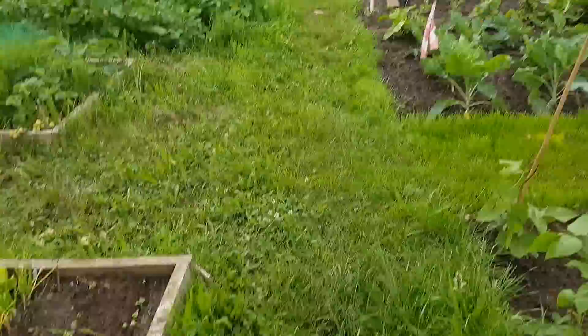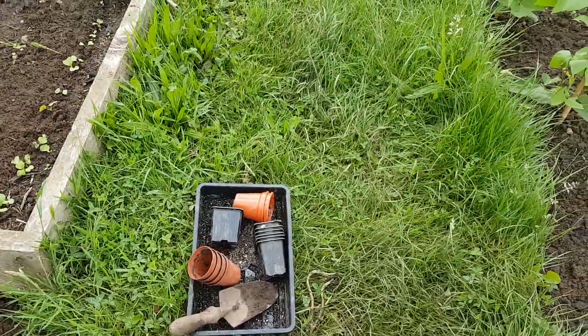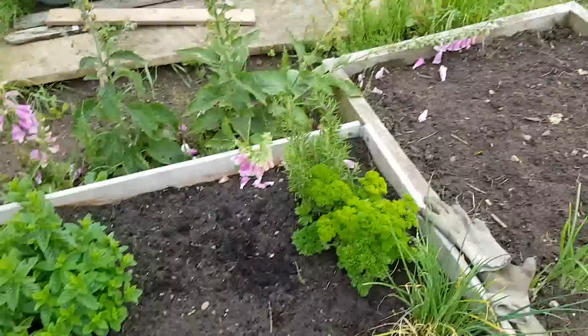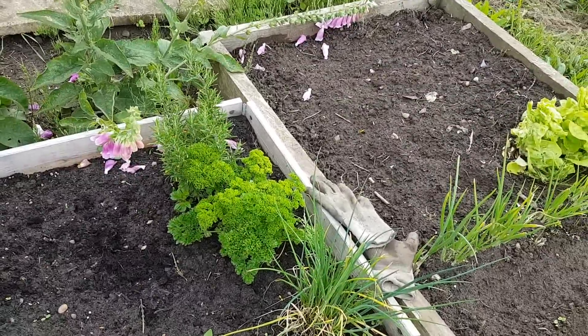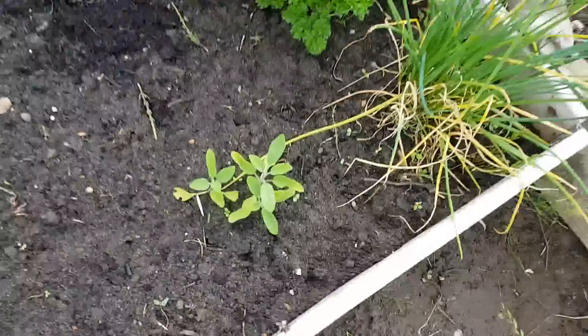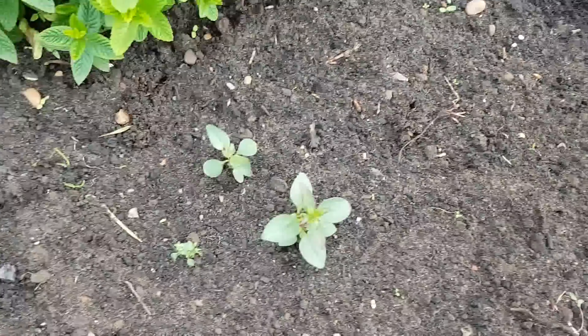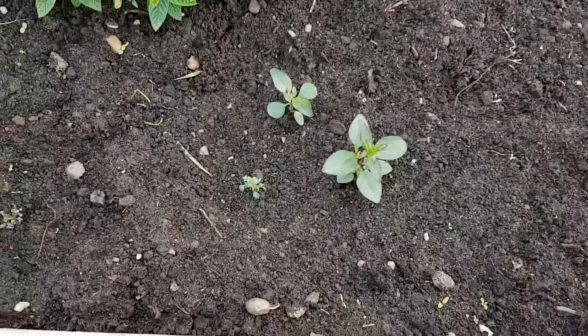We've done a bit more today — more planting out. The little herb bed's starting to fill. That parsley looks really good. I've set some sage and some thyme that I've grown from seed.